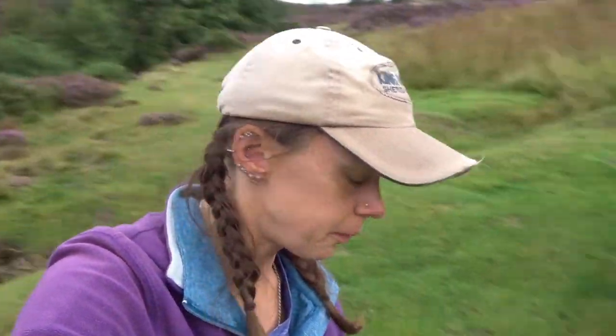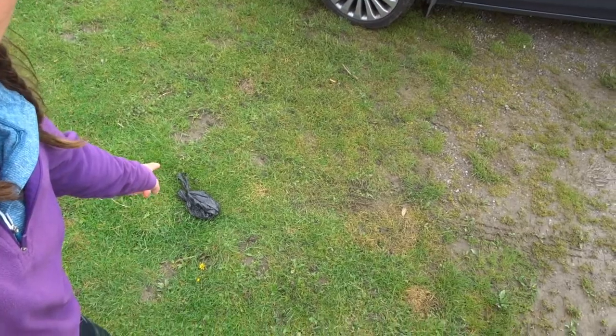And this right here pisses me off probably more than anything. Either pack out your poop, bury it — don't leave it sitting in bags in the middle of the moorland where it's never going to biodegrade. Even the National Trust says they'd rather you took a stick and flicked it into the bushes than leave it like that.